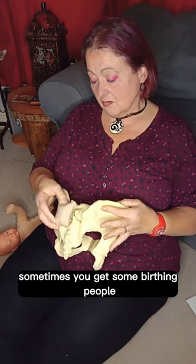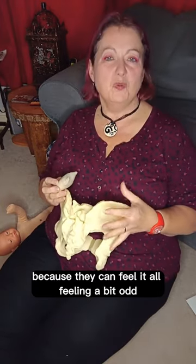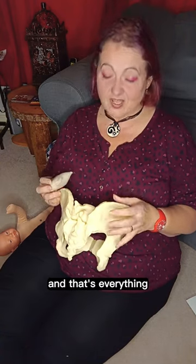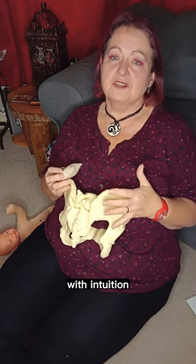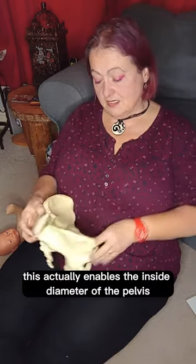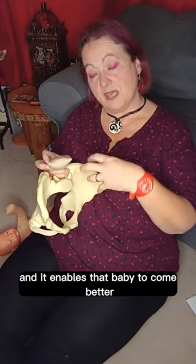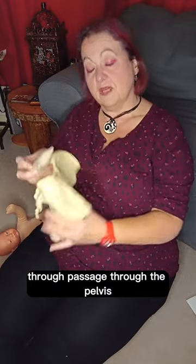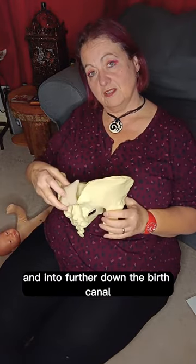Sometimes you get some birthing people actually trying to squeeze their pelvis in because they can feel it all feeling a bit odd. And that's fine — everything that the birthing person does automatically with intuition is absolutely fine. This actually enables the inside diameter of the pelvis to be bigger and it enables that baby to come better through the pelvis and into further down the birth canal.